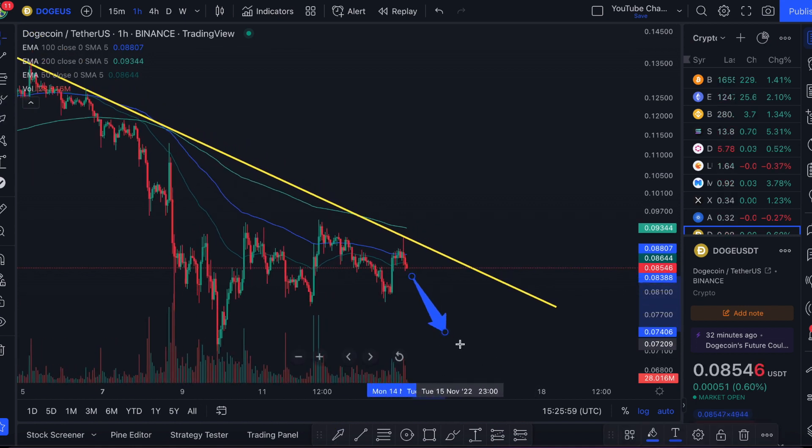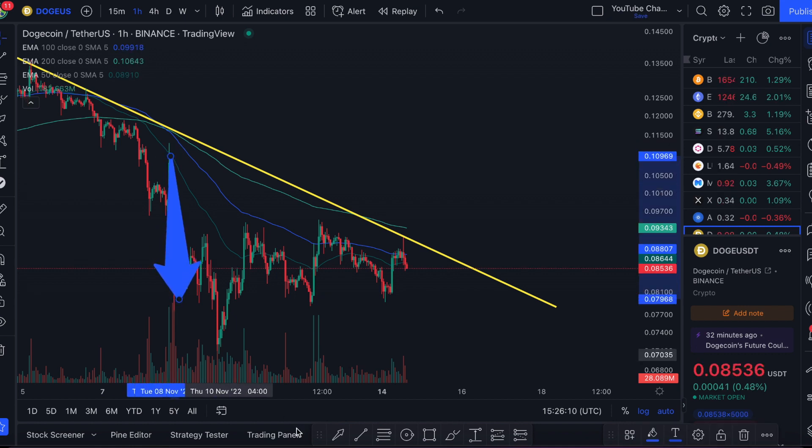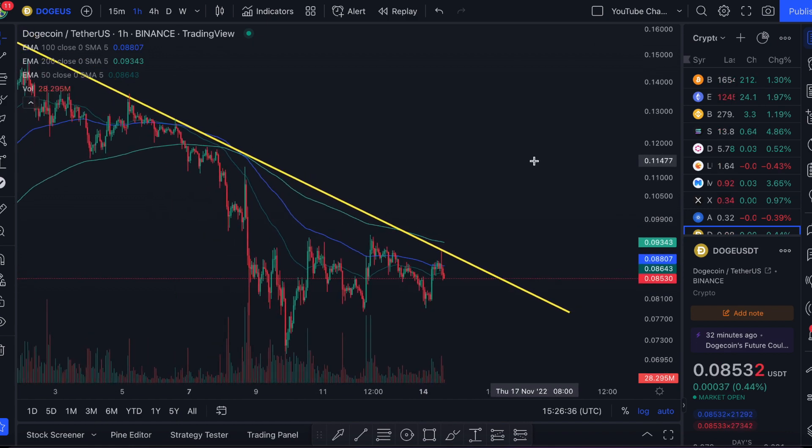If we do see another exchange crash and burn like FTX, we could see another dump. When FTX collapsed, Dogecoin went from 11 cents all the way down to around 7.8 cents — a 31% drop — and it continued to fall further over the next few hours and days as people lost confidence in crypto. So if we see another exchange disappear, Dogecoin prices could fall as well.